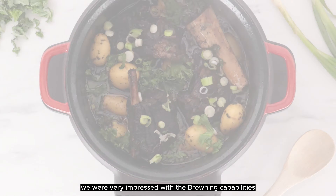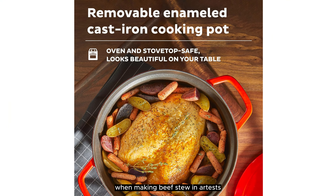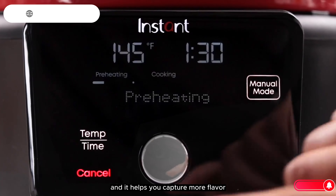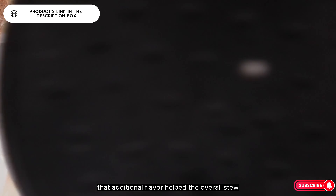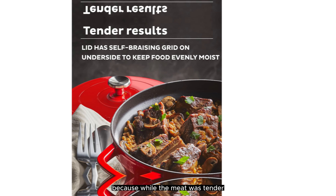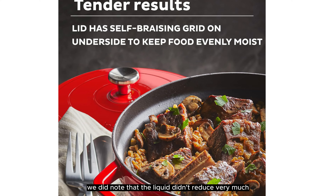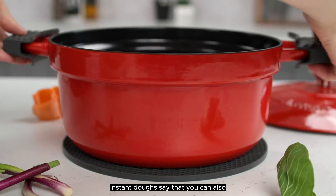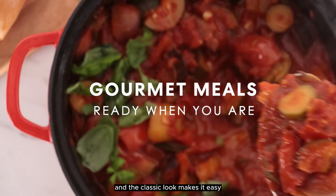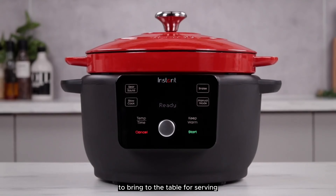We were very impressed with the browning capabilities when making beef stew in our tests. Searing right in the pot is a time saver, and it helps you capture more flavor for the resulting dish. That additional flavor helped the overall stew, though while the meat was tender, we did note that the liquid didn't reduce very much. Instant says you can also use it on the stovetop and in the oven, and the classic look makes it easy to bring to the table for serving.